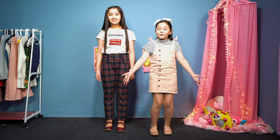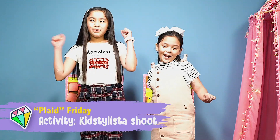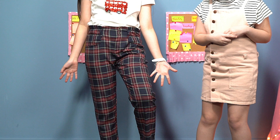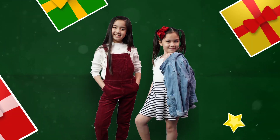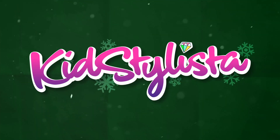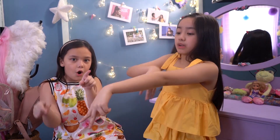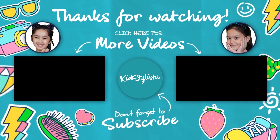So guys, it's finally Friday — the end of our five-day challenge! Five days, woo-hoo! Thank you guys for watching! Don't forget to like and subscribe, and hit the notification bell down below — right there! Anyway, the next one!